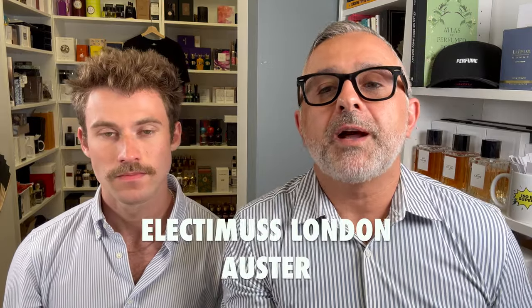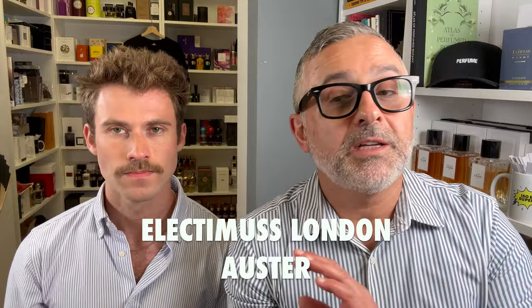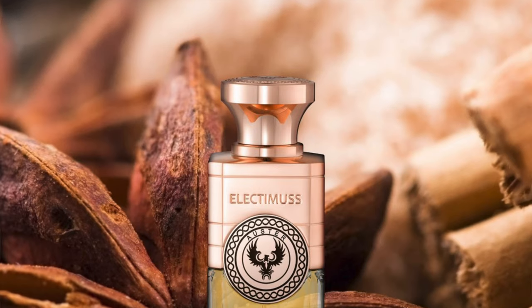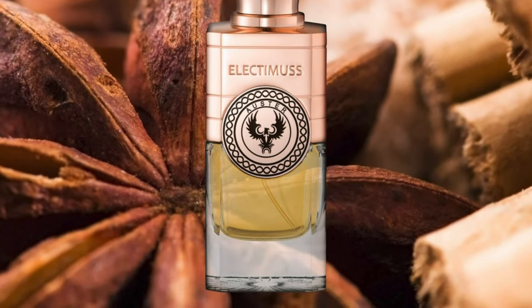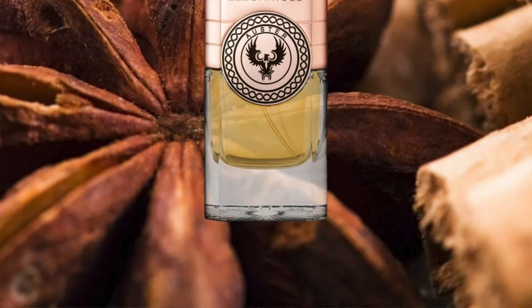The next fragrance is Austere, created by John Stephen. I'm not familiar with this perfumer, but it features notes of geranium, patchouli, star anise, cloves, ambergris, musk, sandalwood, lemons, and cedar. And once again, I'm getting leather — but a different kind of leather.